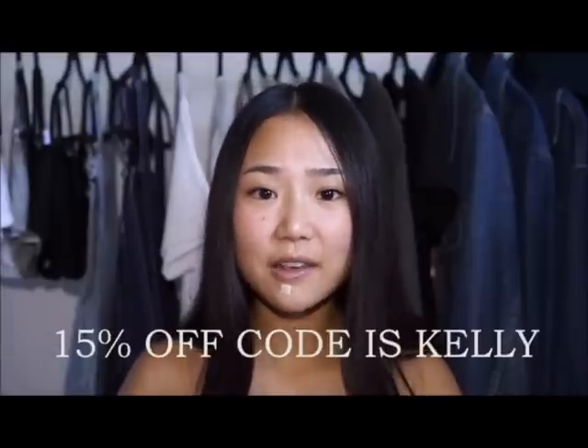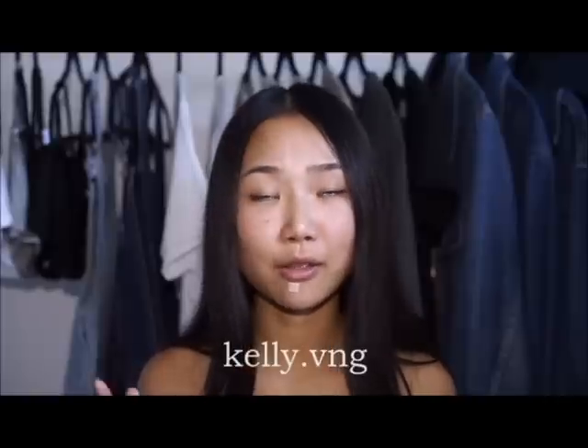Hey guys, my name is Kelly, welcome back to my channel. Excuse the band-aid on my face — I have a situation going on on my chin. Today I'm filming a Fashion Nova haul. If you don't know what Fashion Nova is, it's basically an online shopping website where they sell really high quality, trendy clothes, but also really original pieces. Don't forget to use the code Kelly for 15% off your purchase. If you want to see these clothes in different angles, check out my Instagram because I'll be posting a ton of pictures.